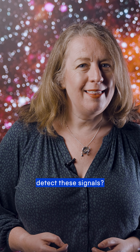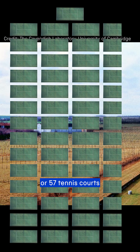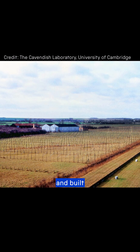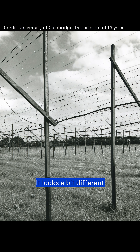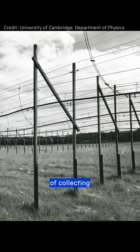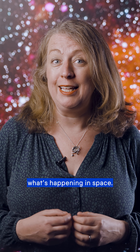But how do you even detect these signals? This is the Interplanetary Scintillation Array — four acres, or 57 tennis courts, of copper wire and cables arranged to form a radio telescope, built in Cambridge in 1967. It looks a bit different from other telescopes you might have seen, but it still works on the same principles of collecting electromagnetic radiation so that we can see what's happening in space.